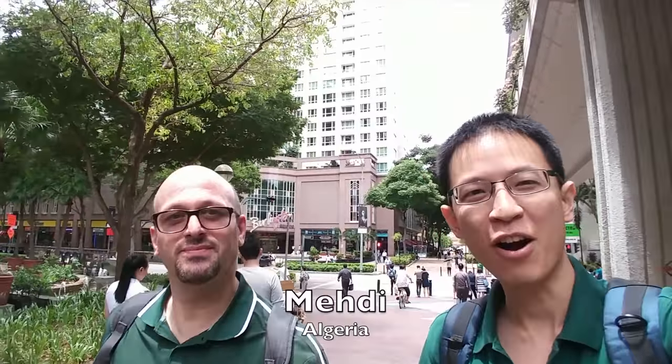Hi everyone, this is Teo from prakablogs.com and this is Mehdi from Algeria.